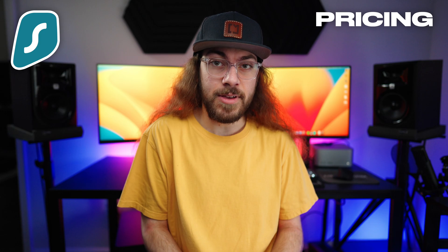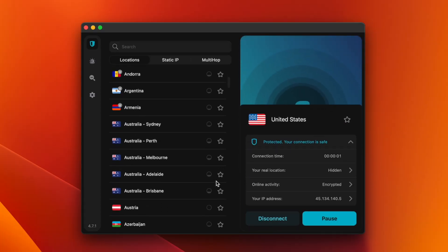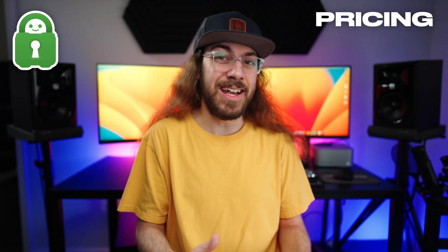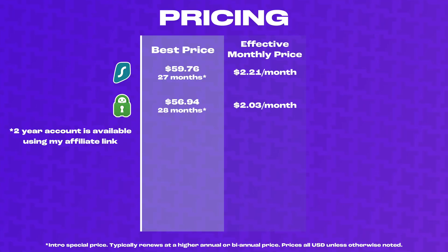Surfshark is a fast VPN — it's great for streaming, and I'll talk more about it later, but it really is a great value. You can get a 27-month account for $60, which breaks down to about $2.21 a month. Private Internet Access technically offers the lowest pricing of any VPN in this video — you can get a 39-month account for $80, which breaks down to just over $2 per month.